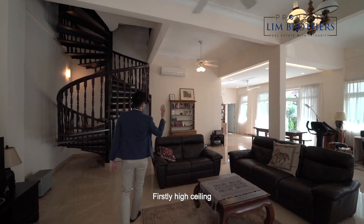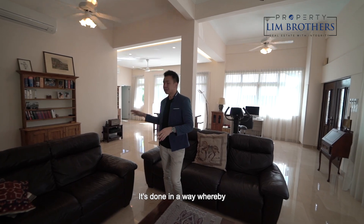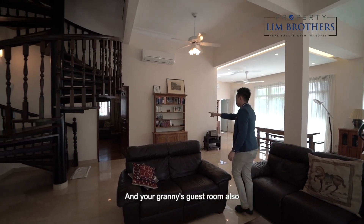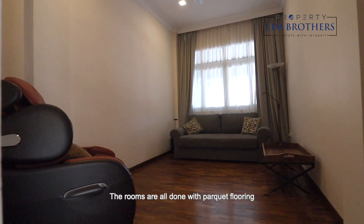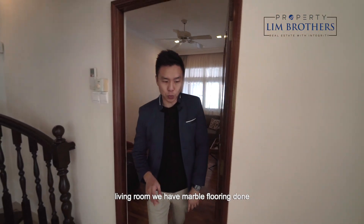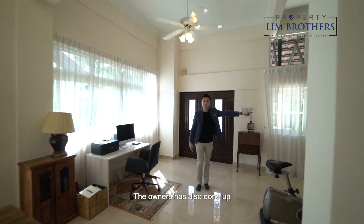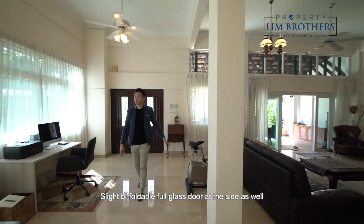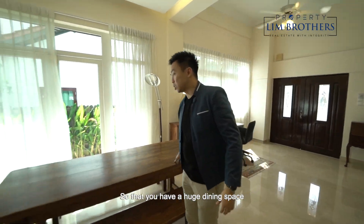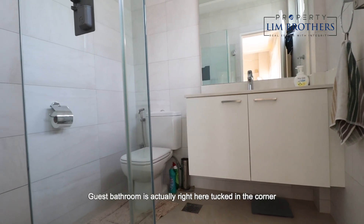On level one, you have high ceilings which make the space feel very spacious. The entire living room is a huge rectangular space. On the right side is the stairwell and a granny or guest room, which is a very good size with parquet flooring. The living room has marble flooring. The main door area features bifoldable full-glass doors on the side, allowing light in from both angles. You have a huge dining space, with the common bathroom tucked in the corner.